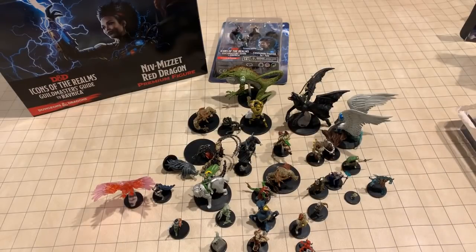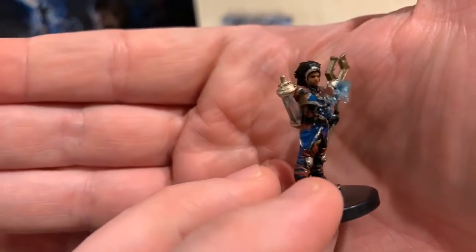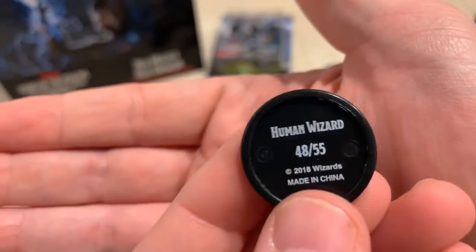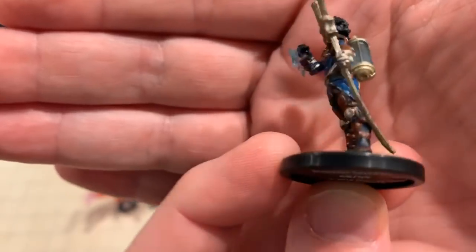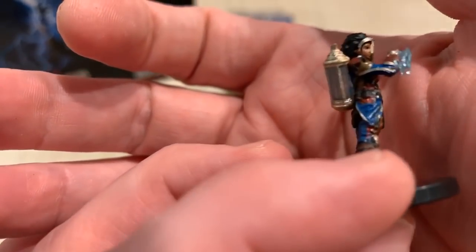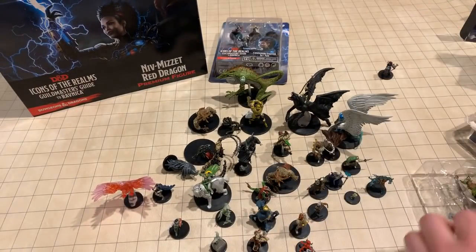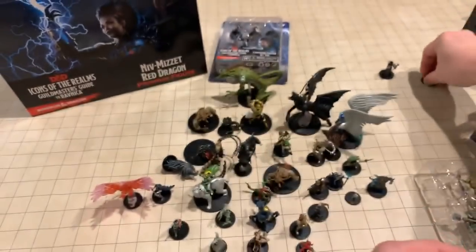You can see what you're getting, but maybe you can't get a nice close look — but now you can. The human wizard — tell me that is not just a gorgeous, fantastic, amazing miniature right there. I love it. I don't know anything about Magic so I don't know what that tank is for, but collecting mana or some such thing — that is great!